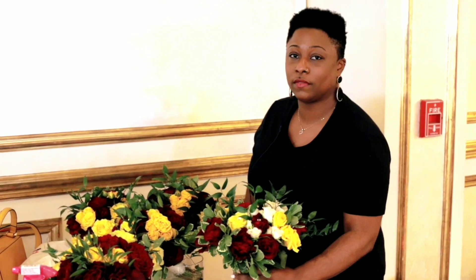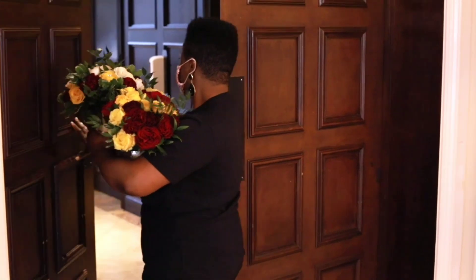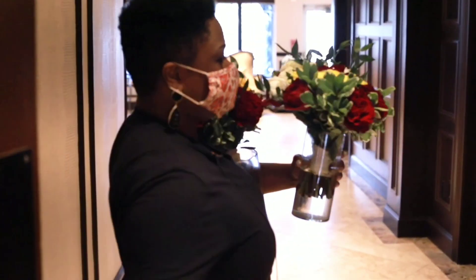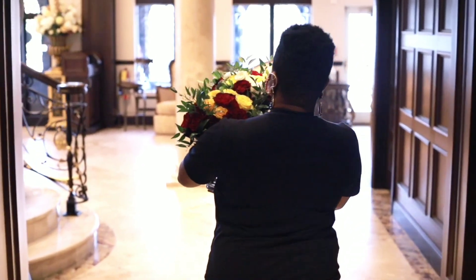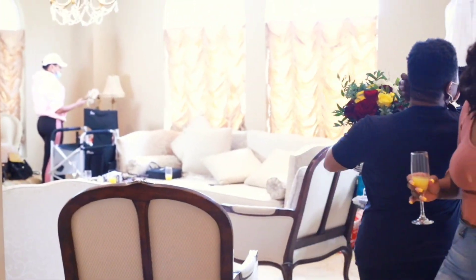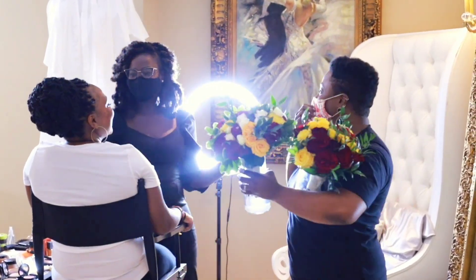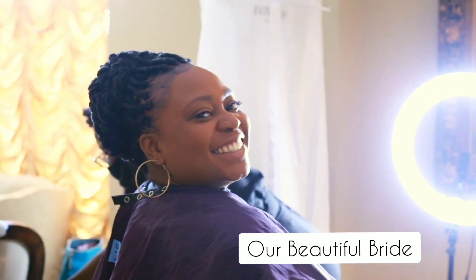We're about to go deliver the bride and bridesmaids' bouquets. Follow us along — we hope that she loves it. It's absolutely beautiful and as you can see the colors are reflected in her bouquet. She liked more of the nosegay style bouquets, so let's go.